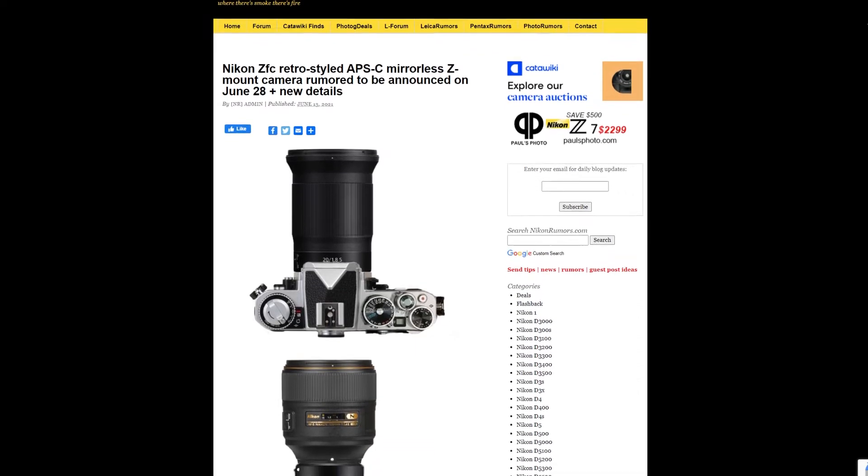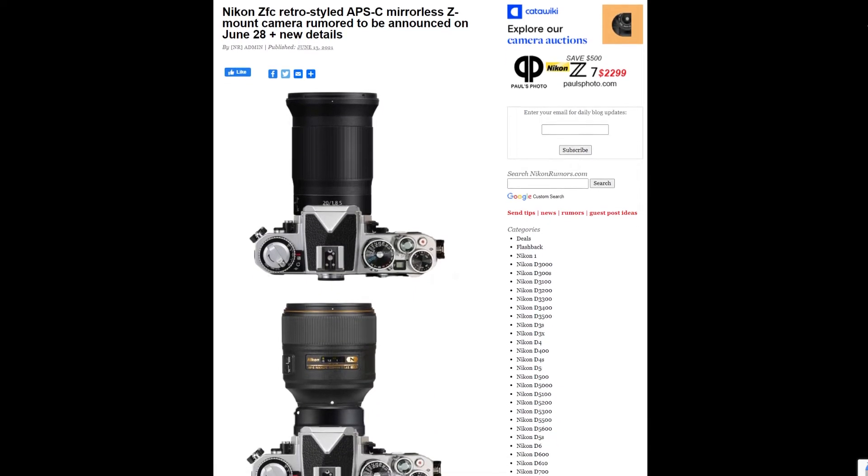Nikon Rumors dot com got two more images of this leaked vintage Nikon Z camera. I'm just trying to keep my composure, man, because if this is true — and we're supposed to get an announcement on June 28th — why, and why right now? Does it look good? Yeah, it looks amazing. It's even missing the hand grip. It looks like an old Nikon camera. It's rumored to be called the Nikon Z FC. It's supposed to be vintage, an APS-C camera. The reason I'm upset is because Nikon users are all waiting for a specific camera — they are waiting for the Z9.